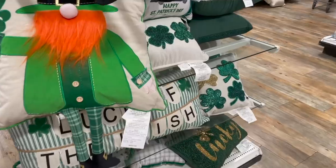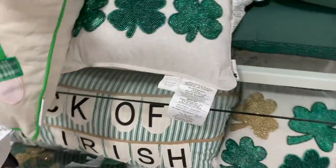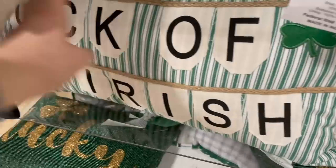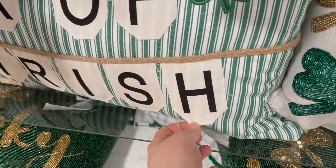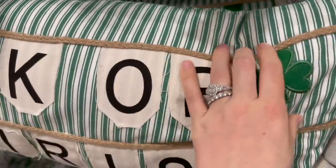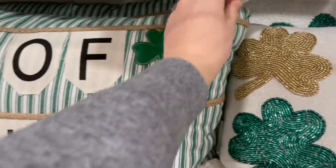If you decorate for Saint Patrick's Day — which I think is so fun and you have way more energy than I do — I love this little throw pillow that says 'Luck of the Irish.' It's almost like a banner, the decorations are completely sewn on, and it has some nice muted colors rather than being crazy green. $20 for that one.